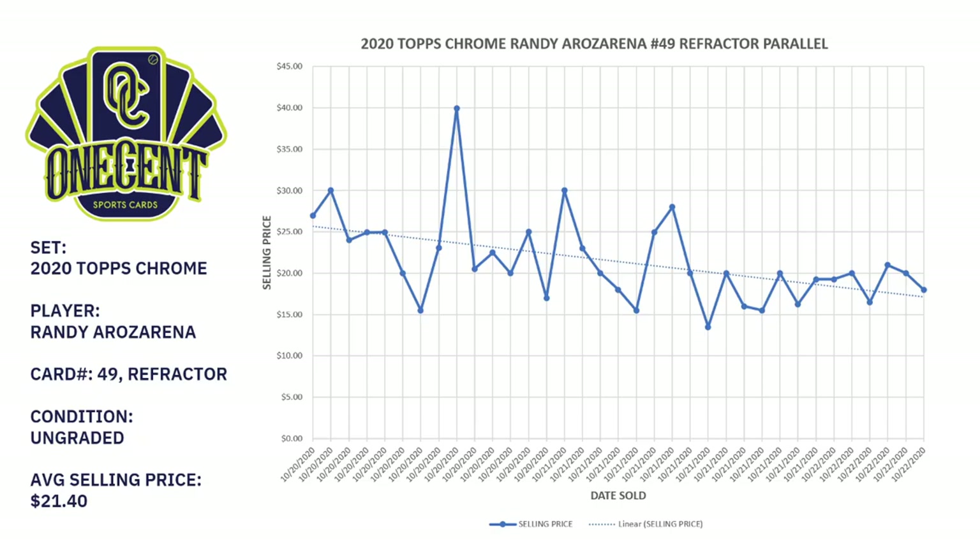My next selling target for the 2020 off-season is the 2020 Topps Chrome Randy Arozarena, card number 49, refractor parallel. This would be the refractor card, and it has been so popular that my chart literally only goes back a couple of days.